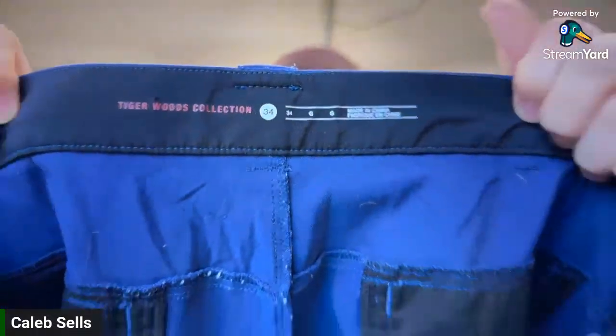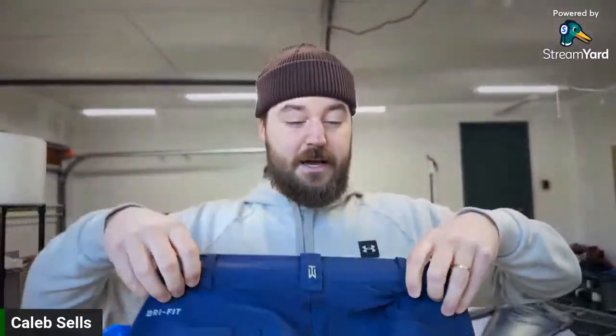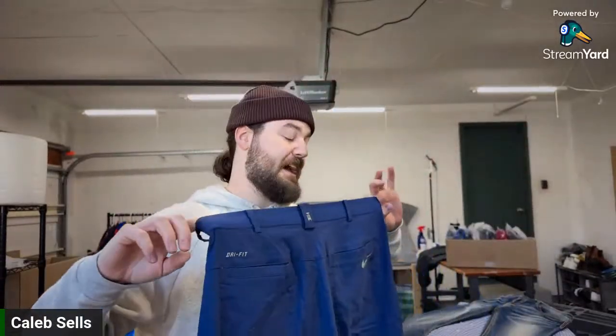Here are some Nike Tiger Woods Collection golf shorts. Tiger Woods recently announced he's no longer with Nike and is starting his own clothing brand, so I'd imagine this is going to drive up the market on Tiger Woods Nike items since they won't be making them anymore. These are size 34 — really high quality. I'd guess $30, but wouldn't be shocked at $35–40.